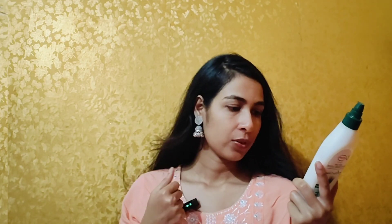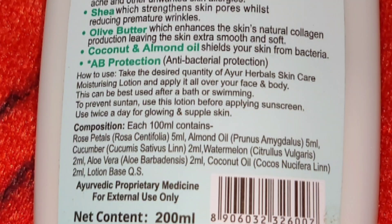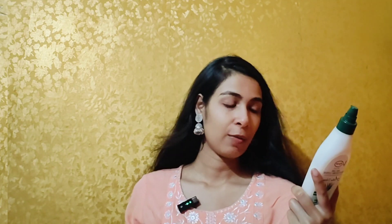A tip: wash your pillow cover every 2-3 days if you want to protect your face from pimples. Pimples can also come from hormonal imbalance during periods. The composition per 100ml includes: rose petals 5ml, almond oil, cucumber, watermelon, aloe vera 2ml, coconut oil, and lotion base QS extract — otherwise it is herbal. I will give you a video about what lotion base is in cosmetics.